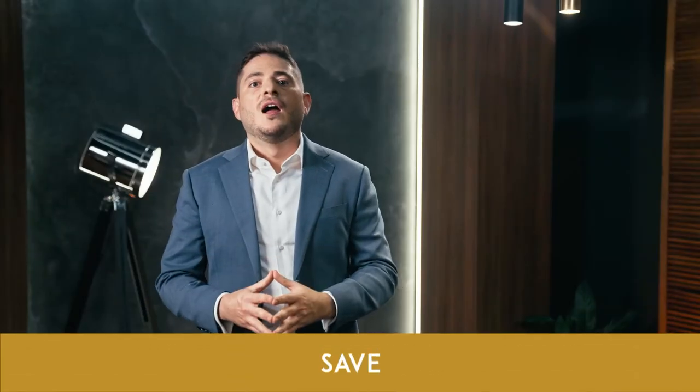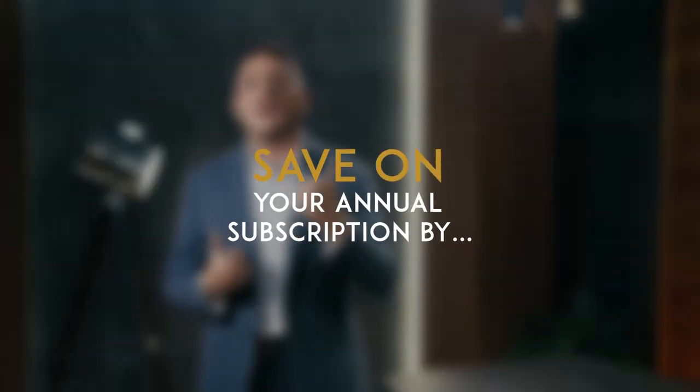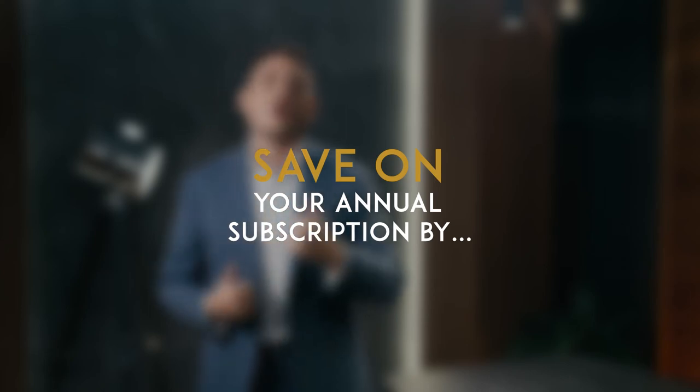'Save' — this is probably the most commonly used trigger word because it works. For example: 'Save on your annual subscription' or 'Save 20% by acting today.' Save can also be applied to time, and who doesn't want to save time and be more productive?